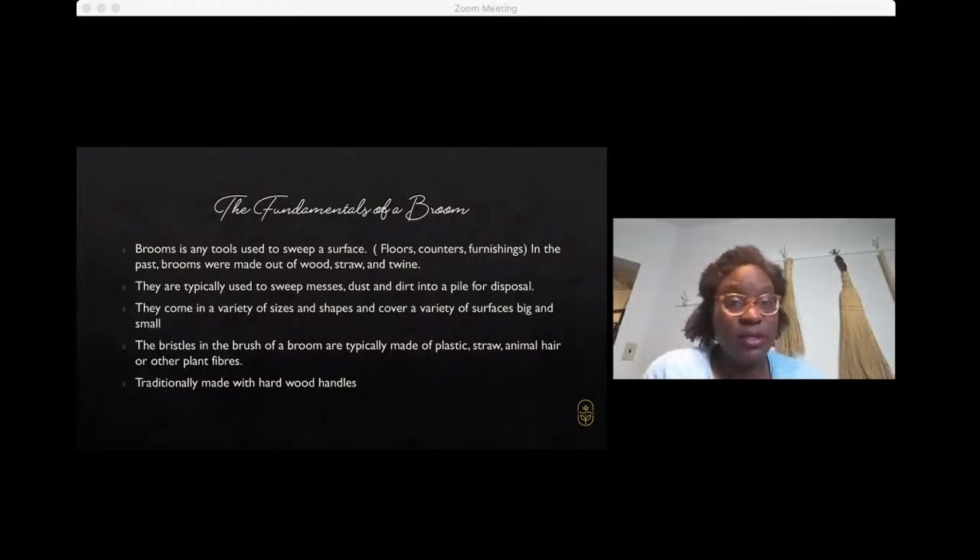The fundamentals of a broom — any tool used to sweep a surface, floors, counters, furnishings — traditionally was made out of wood, straw, and twine, and typically used to move messes, dirt, and dust into a corner so that it can be easily disposed. It's often accompanied with a dustpan. It comes in every size, shape, and color. At Prairie Breeze, we really focus on color — showcasing many different types of brooms in a lot of different color varieties.